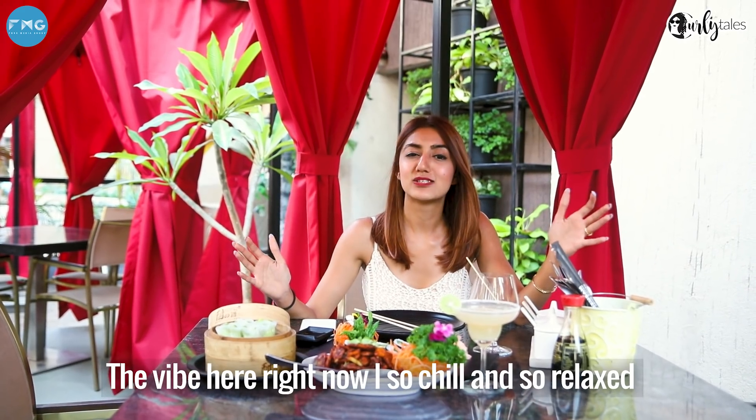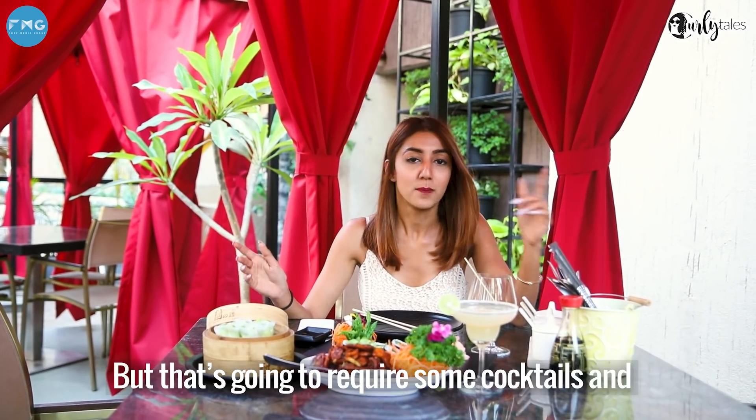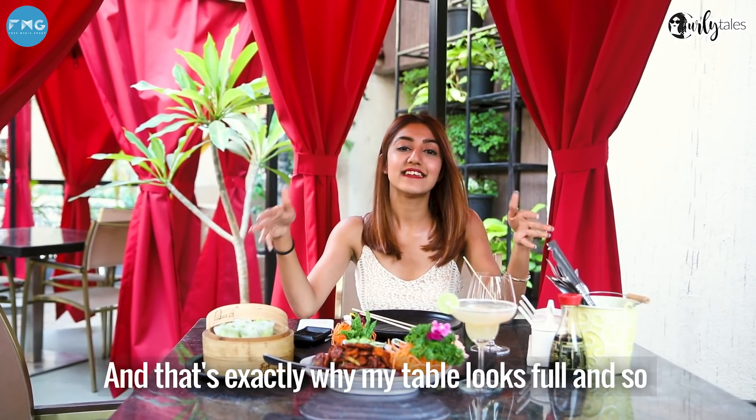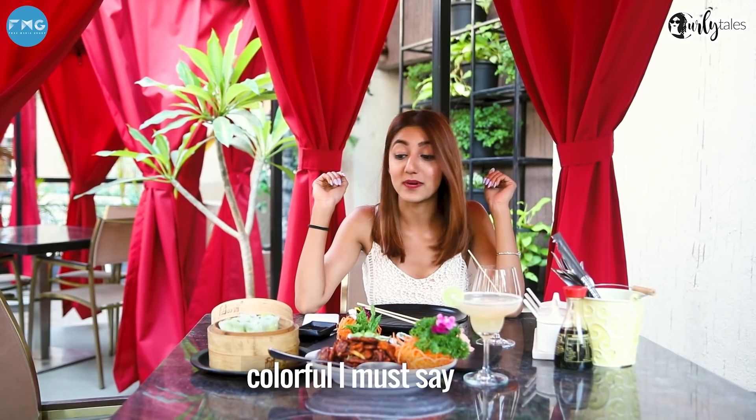The vibe here is so chill and relaxing. I could literally sit here for hours and hours, but then that would require some drinks and something to binge on. And that is exactly why my table looks so full and so colourful, I must say.